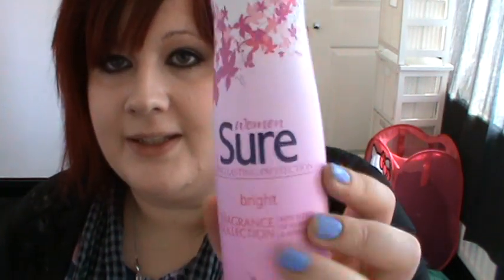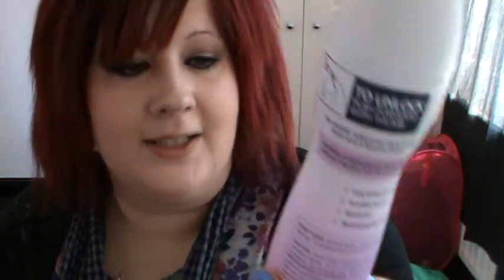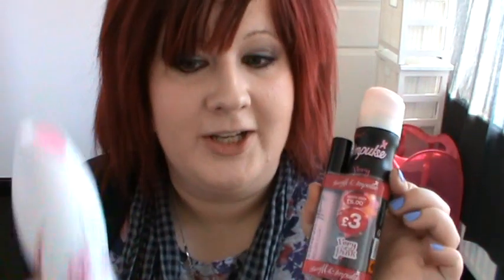So we went to Boots first and I just picked up this Sure for Women Bright fragrance collection. I've got the roll-on of one of these and I absolutely love it, so when I saw that these were on offer — the ticket said £1.44 half price but when I got to the till they were £1.25 — I thought that was a bargain. I love the smell, it's so fresh and beautiful, so I got two of those.